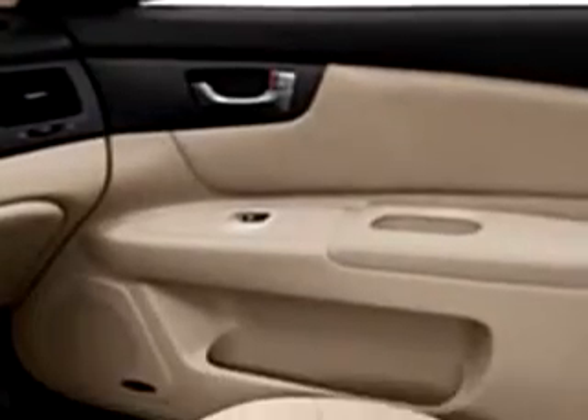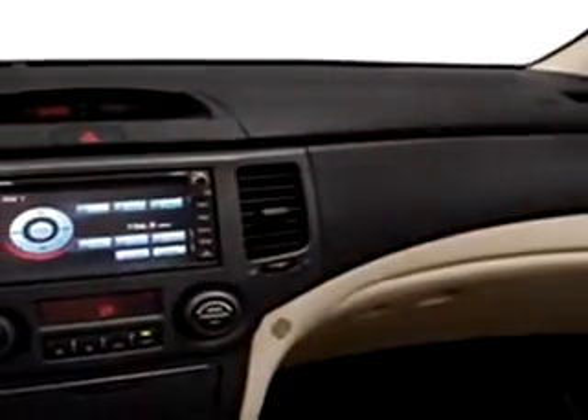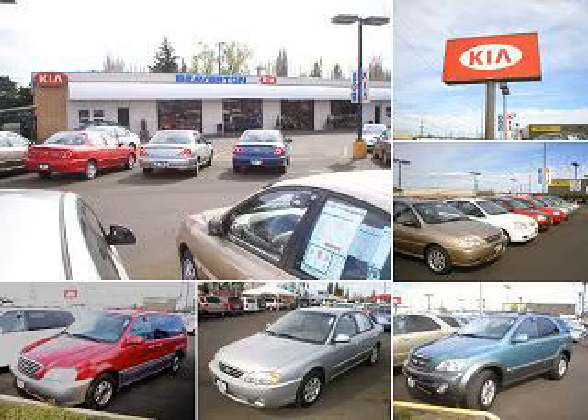Enjoy the drive and have peace of mind in this 2009 Kia Optima EX. See us at Beaverton Kia and test drive yours today. Thanks for shopping at Beaverton Kia online. For quick and easy loan approval, contact Internet sales at 866-591-9312. Beaverton Kia — experience it.